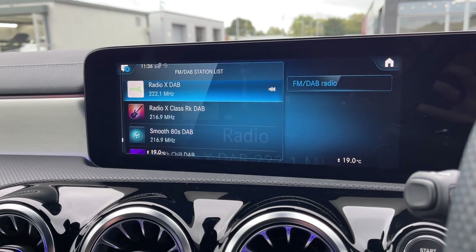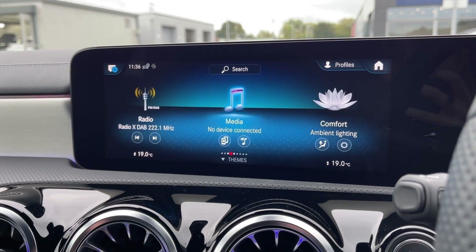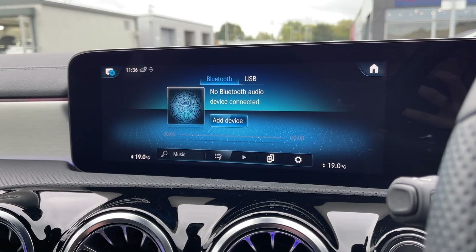You've got plenty of choice when it comes to music as well, with access to DAB, FM and AM radio wave bands, or the ability to connect your own devices via Bluetooth and USB.